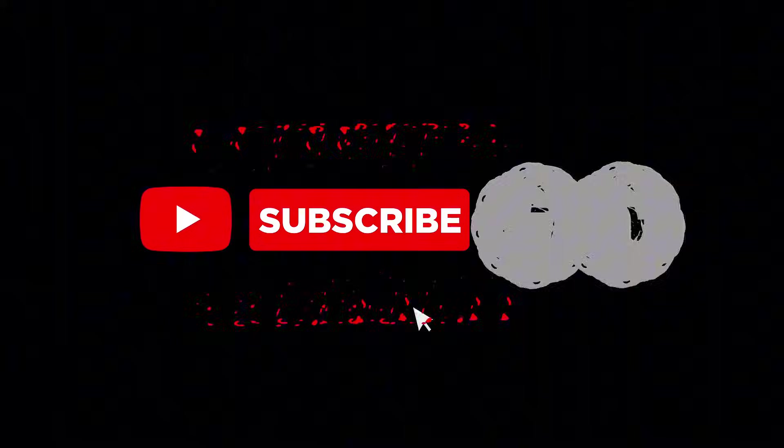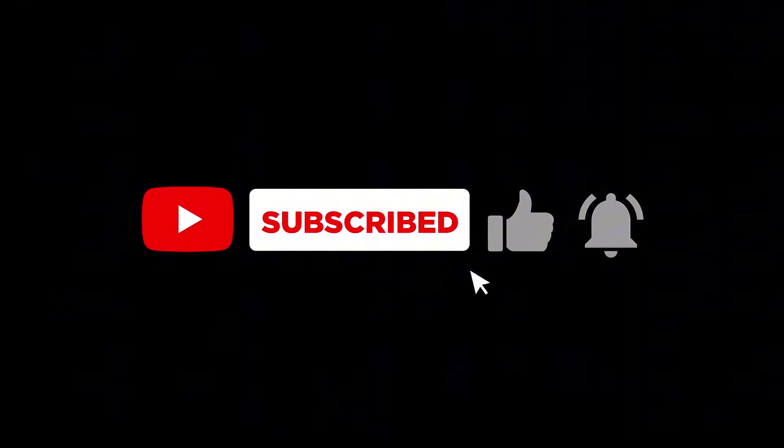Thanks for watching. If you found this video interesting, hit that like button and subscribe for more exciting innovations that are changing the way we move through our world. Drop a comment below if you'd like to see more videos about personal aircraft or if you have questions about the Blackfly. Until next time, keep looking up.